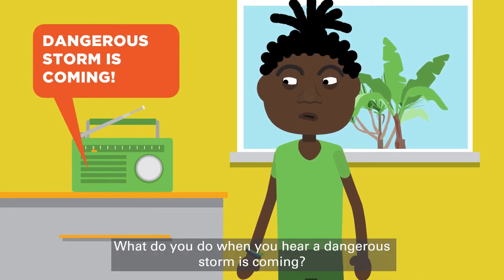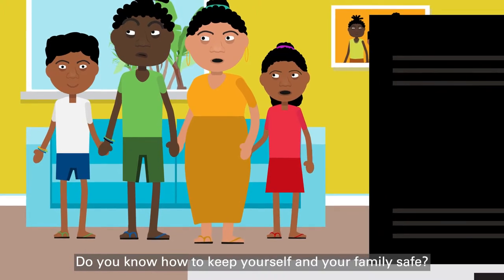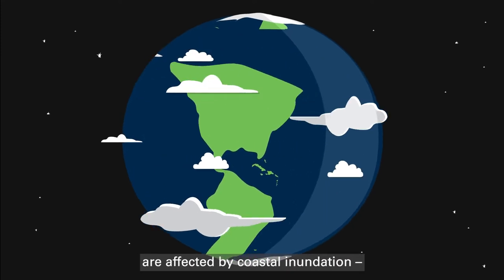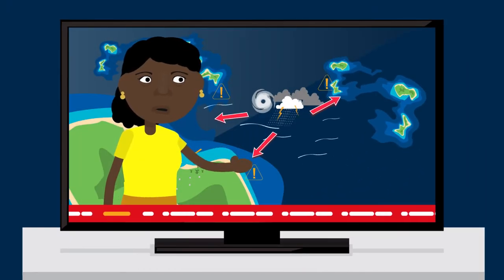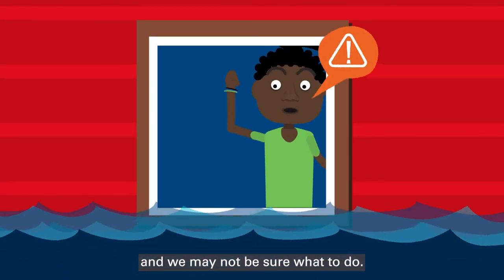What do you do when you hear a dangerous storm is coming? Do you know how to keep your family and yourself safe? Every year, thousands of people around the world are affected by coastal inundation when water causes flooding of coastal areas. Usually there are advanced warnings, but sometimes coastal flooding can catch us by surprise and we may not know what to do.